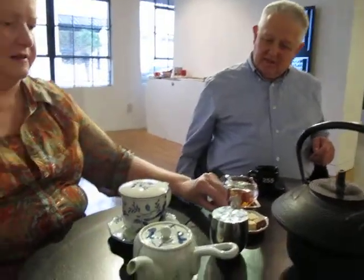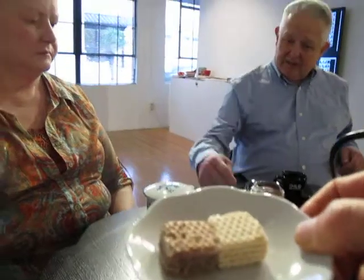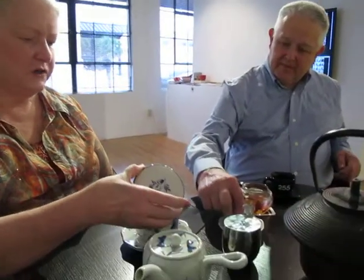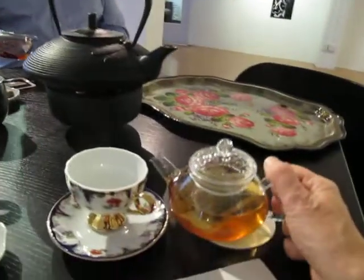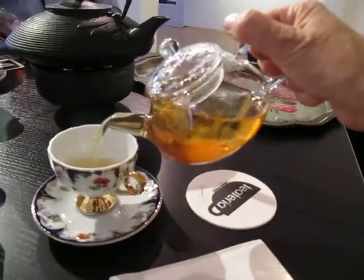And look, she brought us little tea biscuits. We have ours. Thank you. She's showing it so it can be. And she poured mine for me.